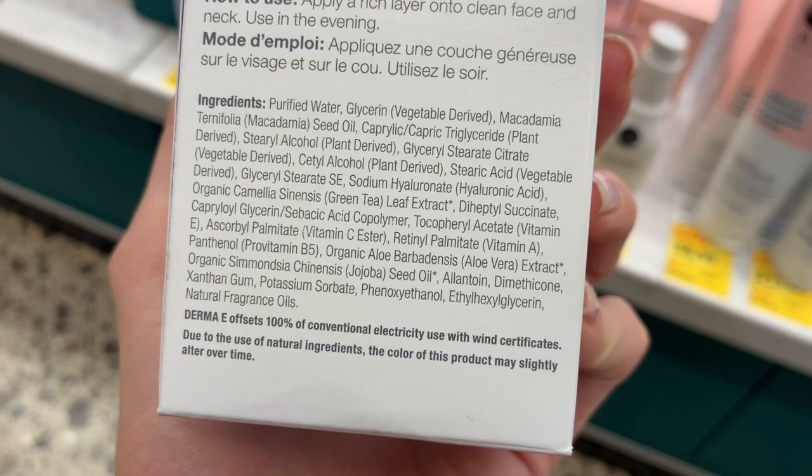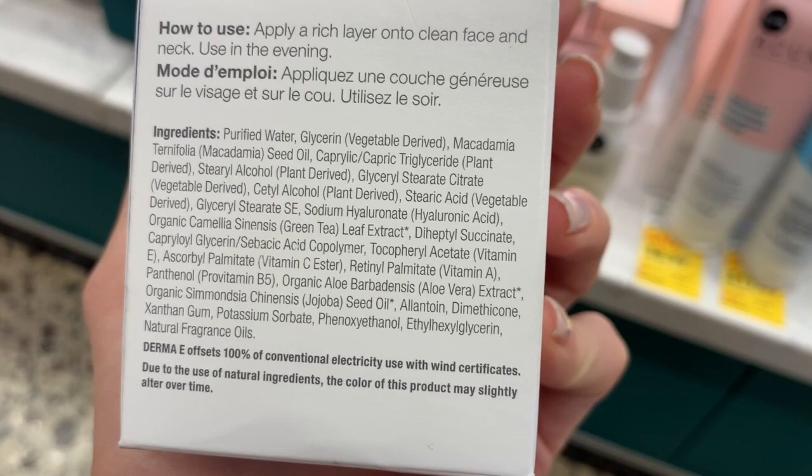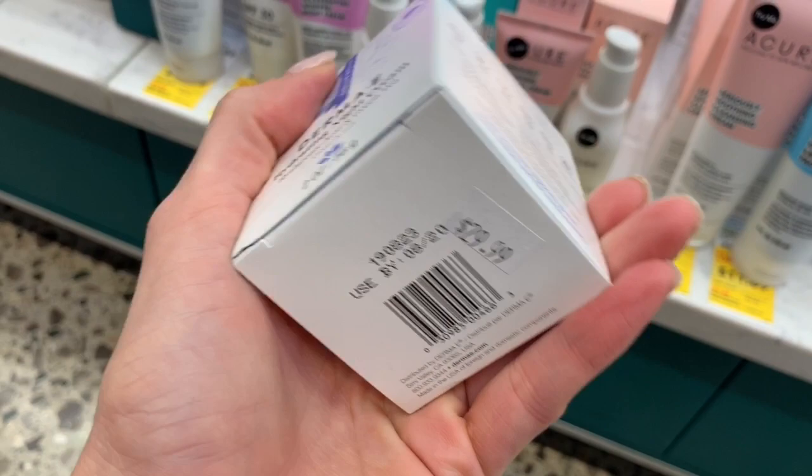It uses ethylhexylglycerin and phenoxyethanol as preservatives. It has silicone near the bottom and retinol palmitate — vitamin A. Anyway, this looks bomb. If you guys want, at Whole Foods, a really good hydrating cream for the winter, this would be a good option.